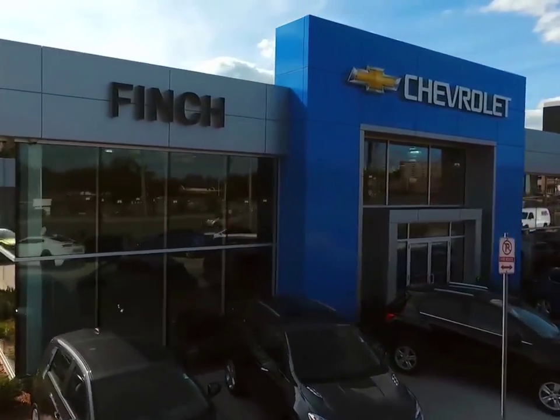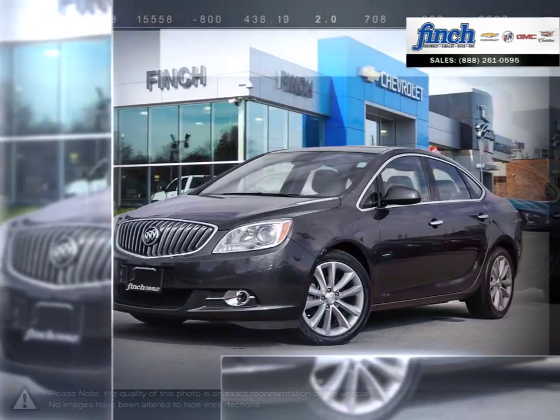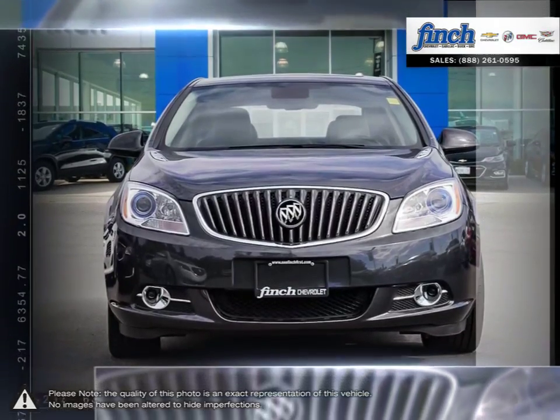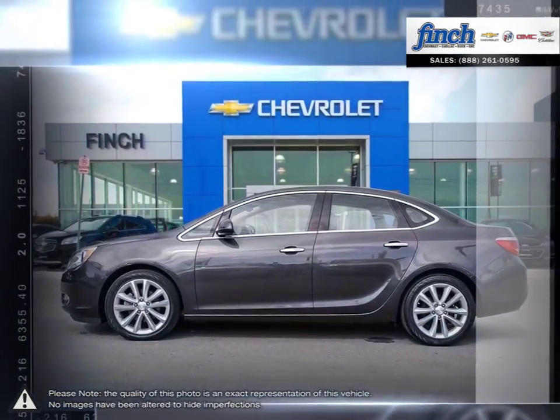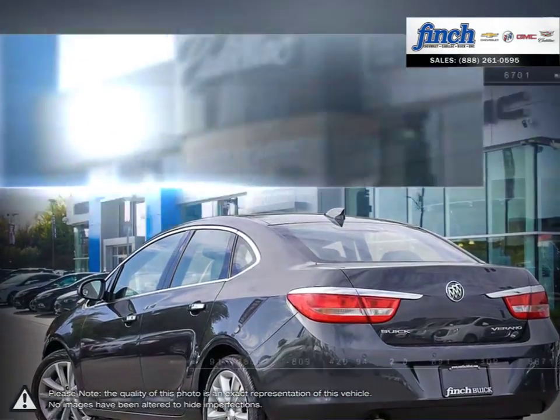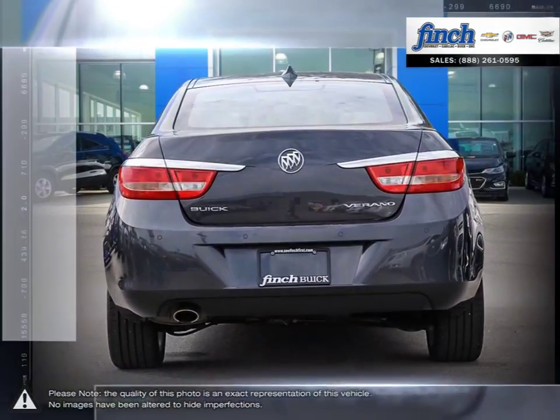Welcome to Finch Chevrolet. Today we're looking at a 2017 Buick Verano. Verano offers the pleasures of Buick refinement in a nimble sedan sized for city driving. From its sculpted contours and graceful design cues to its exquisite craftsmanship and exceptionally quiet ride, the Verano small luxury sedan is your kind of luxury.